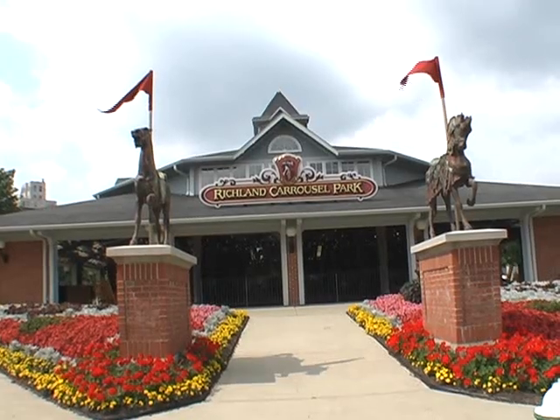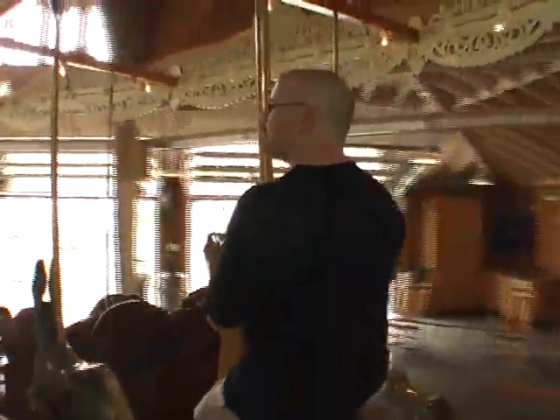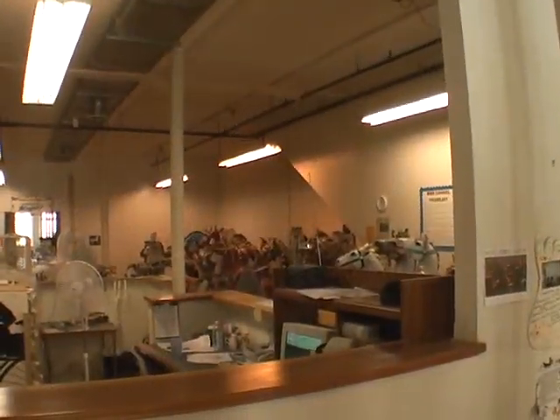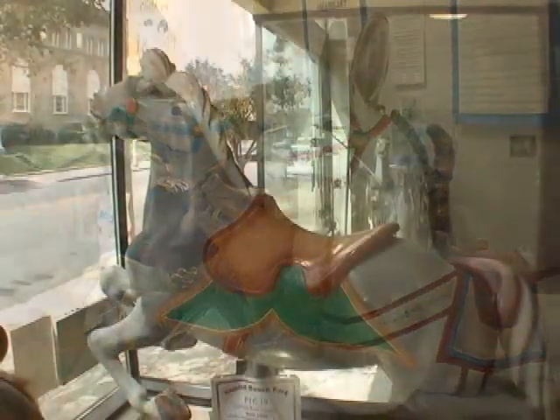Efforts at revitalization include the Carousel District. At the center of all this is Richland Carousel Park. Opened in 1991, it features the first new hand-carved carousel built and operated in the United States since the 1930s. Also in the Carousel District is Carousel Magic, a local business that specializes in the restoration of carousel mounts and chariots. They offer tours of their facilities, but they were in the middle of a big restoration project when we visited, so we just checked out some of their restored pieces.